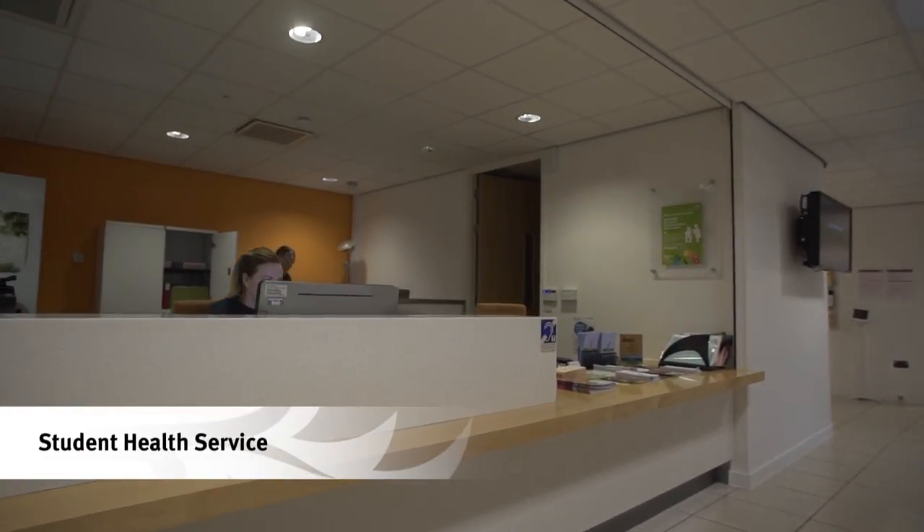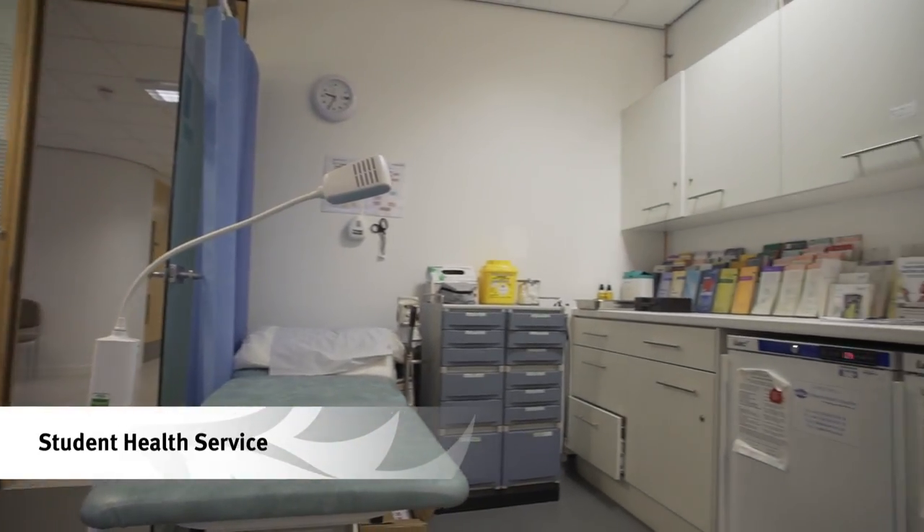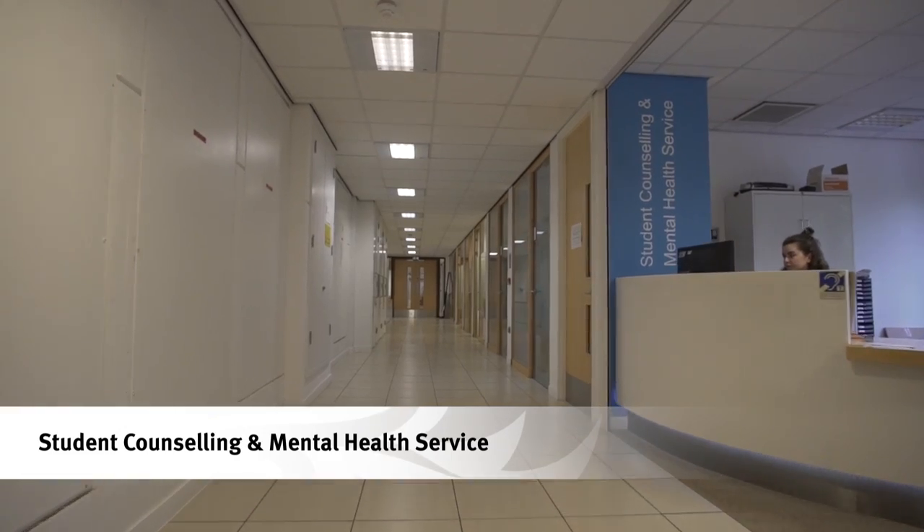We take our students' well-being very seriously at City. We have a student health service, as well as a counselling and mental health service, and a chaplaincy and faith advisory team.